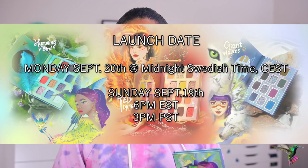The launch date is Monday September 20th, but it is launching at midnight Swedish time, which is six hours ahead of us here in New York. So the actual launch date ends up being September 19th — this Sunday — at 6 p.m. Eastern Standard Time. For those in the US, the equivalent Pacific Standard Time is 3 p.m.